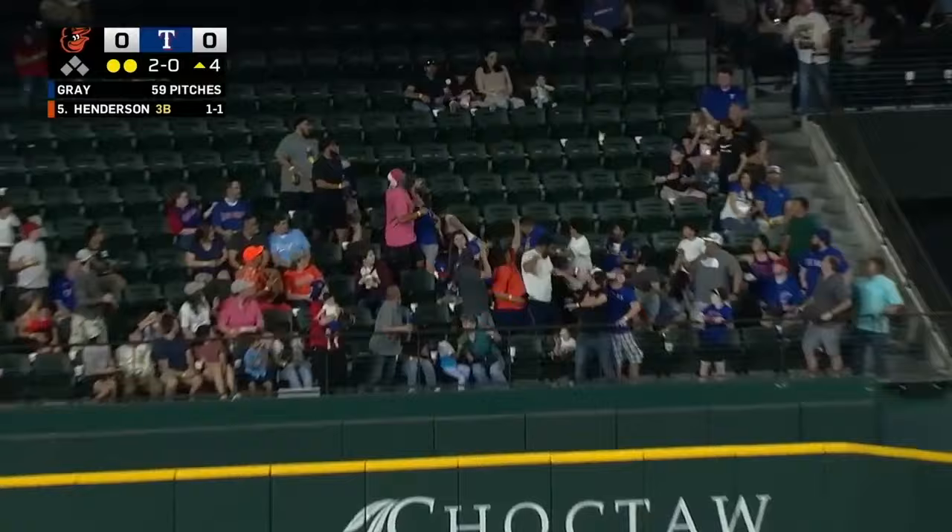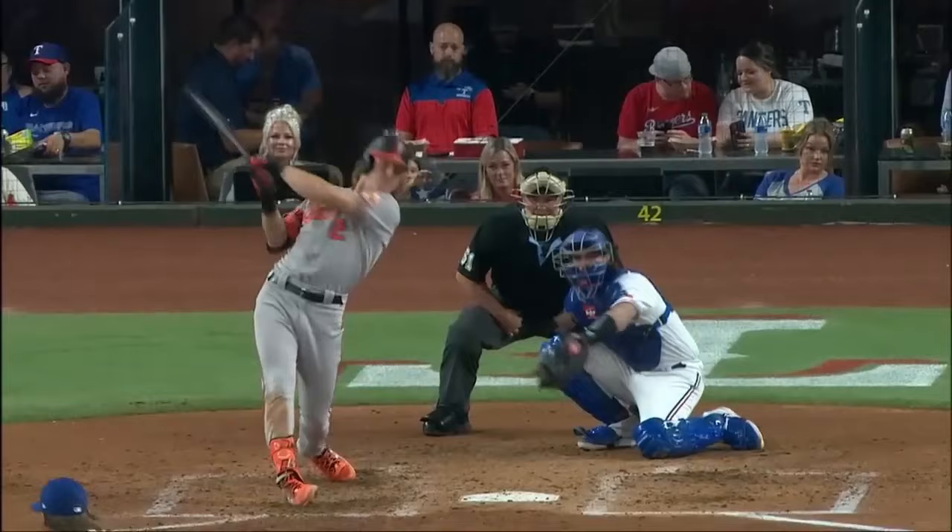Henderson shoots one in the gap, left center field, hit deep, and hit well, and hit out of here.